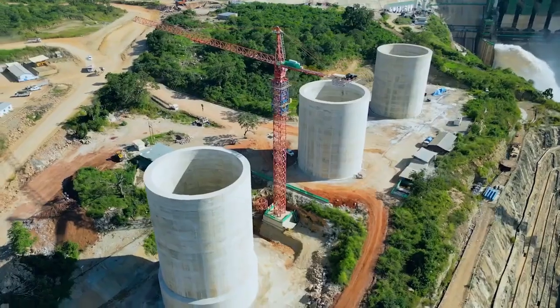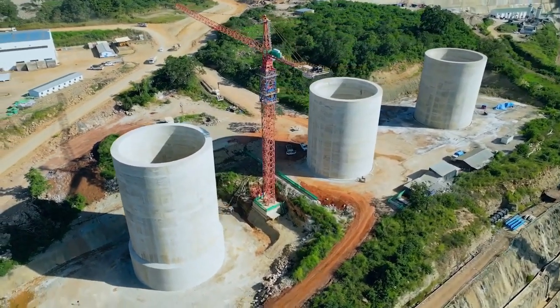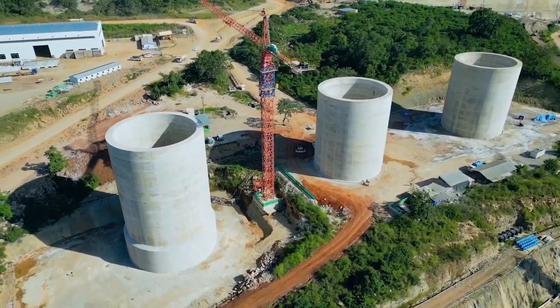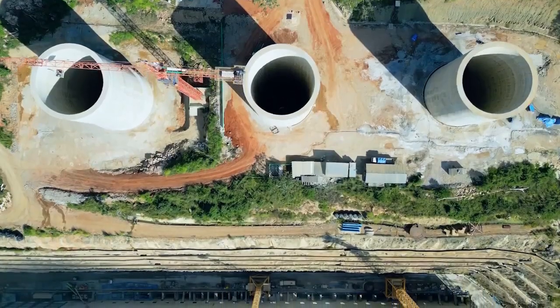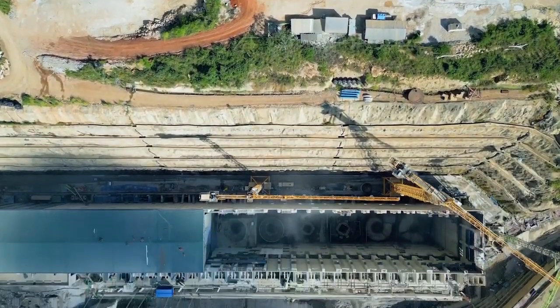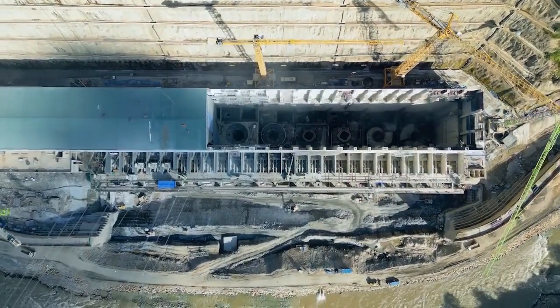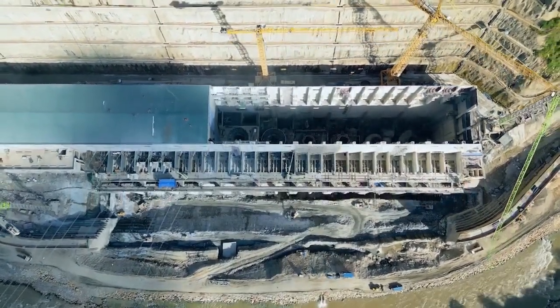The main complex includes the main dam, which is a roller-compacted concrete dam that is 1,000 meters long and 131 meters high. The dam will impound a reservoir with a capacity of 34 billion cubic meters.